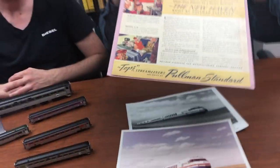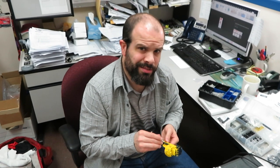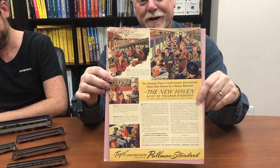Jason just handed me this — it's an ad that was actually done. This is an old Pullman Standard ad, Pullman Bradley, which I think is really cool for the original car.